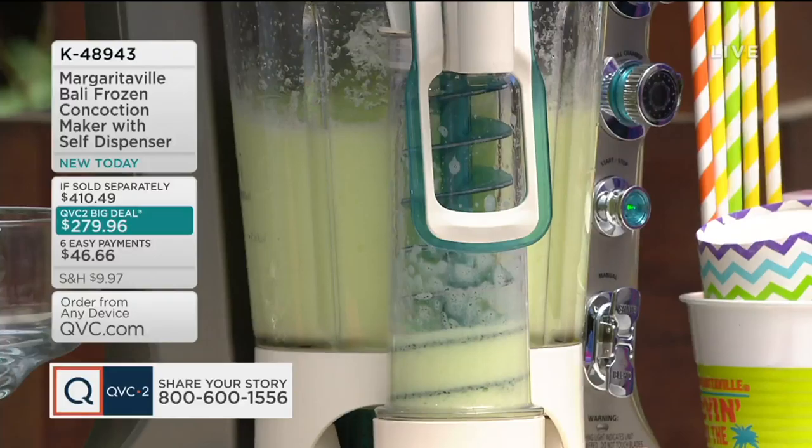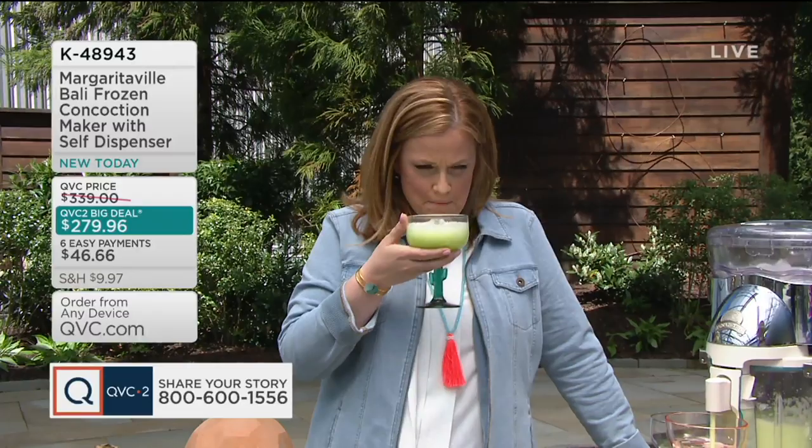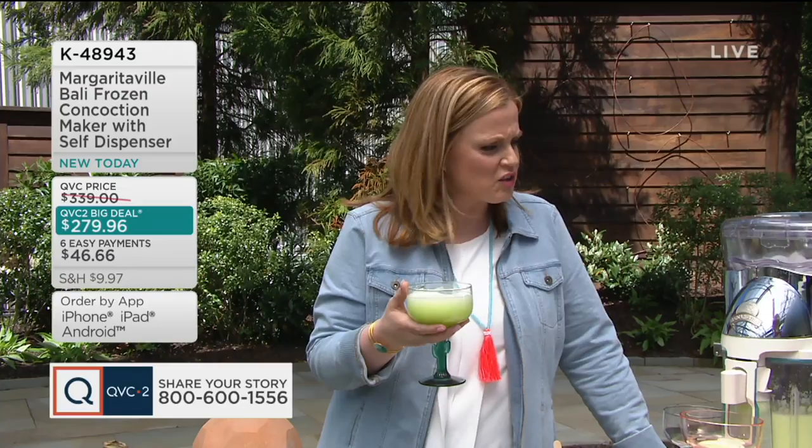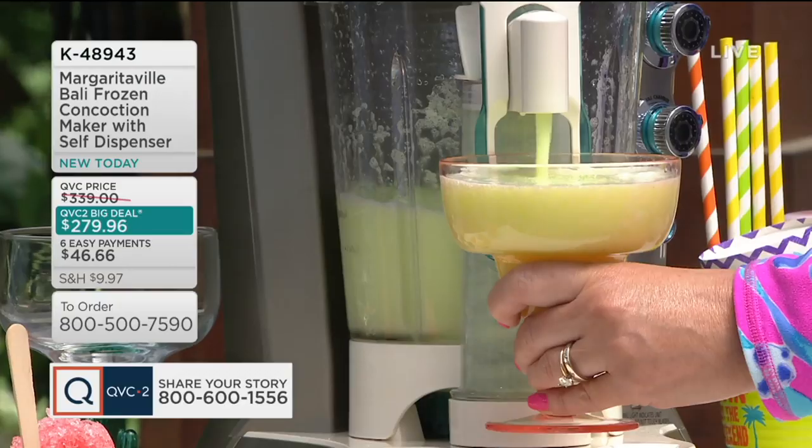Why do I feel like we're in Cancun right now? It's so much fun. You can decorate it with whatever you want. Whoa — is that a little kiwi? There's kiwi in there. Wow, that is delicious — just a little bit of tart, just a little bit of sweet. The sweet and sour mix, the tequila, and melon liqueur. Cheers, my friend!